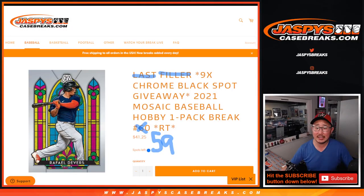Hi everyone, Joe for JaspysCaseBreaks.com, coming at you with our first of two filler breaks right here. You can see that the last one's already loaded up. This is Mosaic Baseball Hobby Pack number five and nine, with nine of those top Chrome Black case break spots being given away. Big thanks to this big group right here.